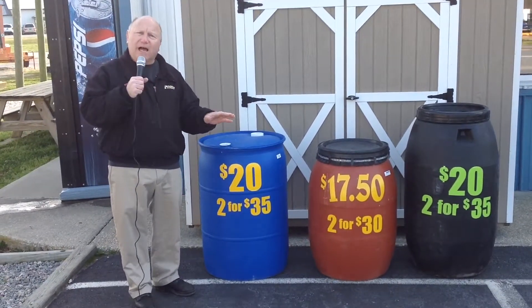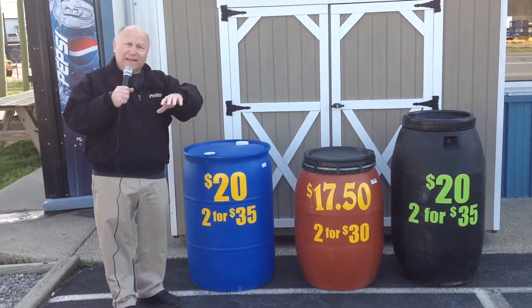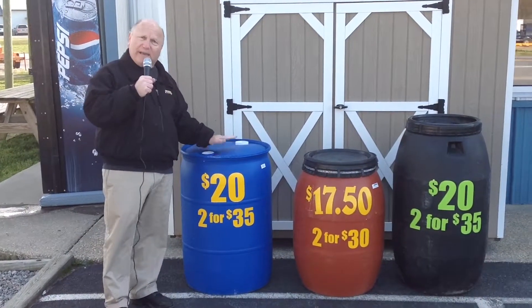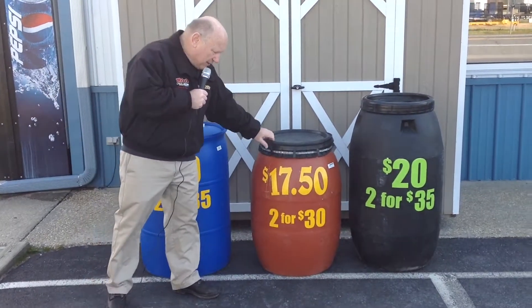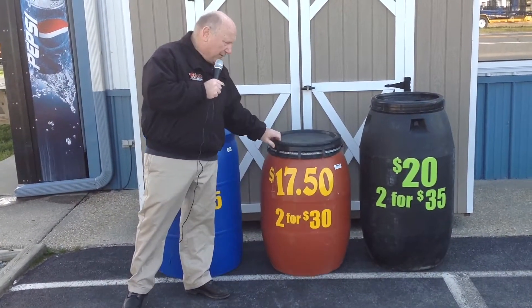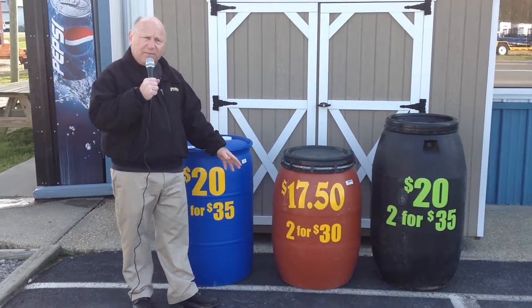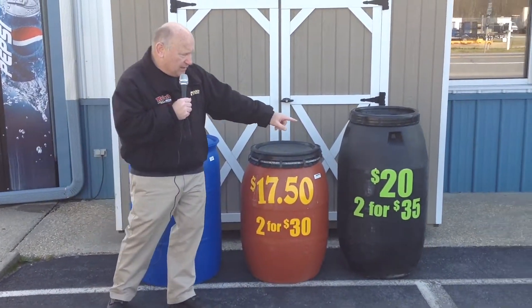I've had people buy these and make like docks. They have a little pond, and they build a dock and put like six or eight of these underneath it to make it float. Then we have another one here a little bit smaller. A lot of people buy these and store feed and grain and things like that in them, and we also have a bigger version too.